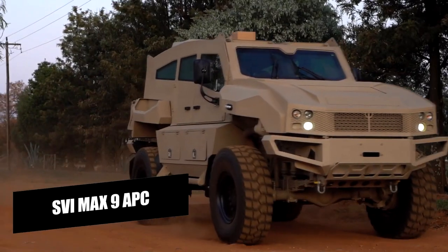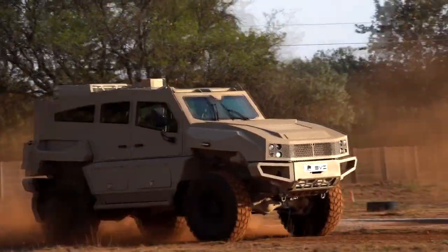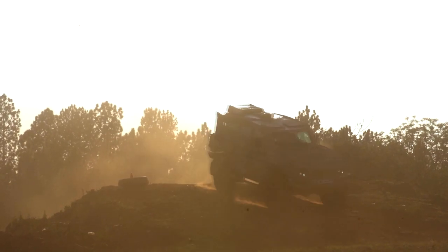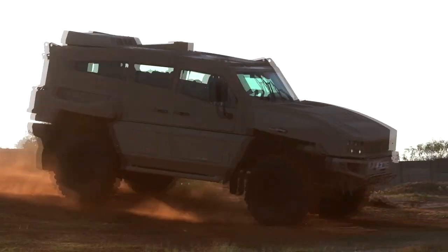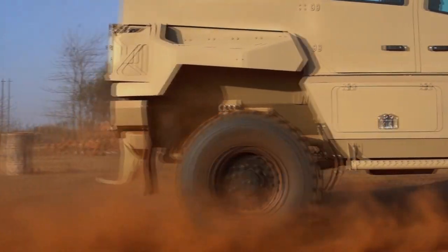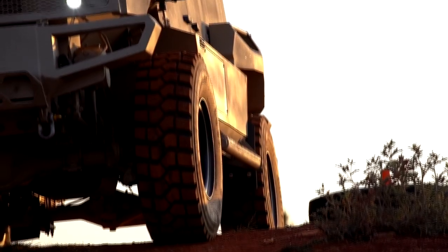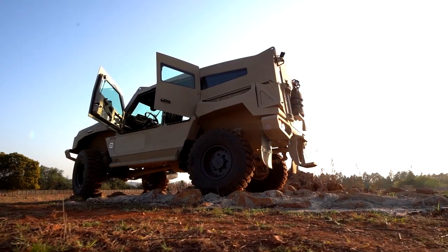The SVI MAX 9 APC, or Armored Personnel Carrier, is a vehicle designed to provide protection and transport for soldiers and other personnel in combat or high-risk situations. The vehicle is typically equipped with armor plating and other features to protect against small arms fire and explosive threats.